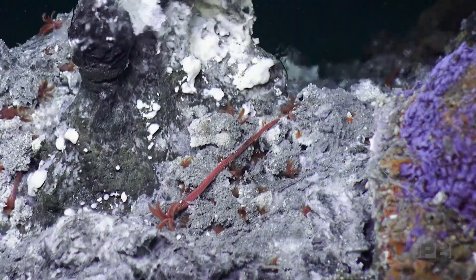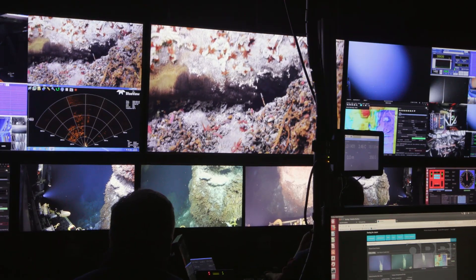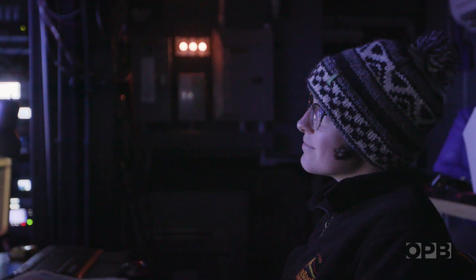On the left, there are sulfide worms with red pompom ends sticking out, and a few scale worms crawling around, grazing on the bacteria.